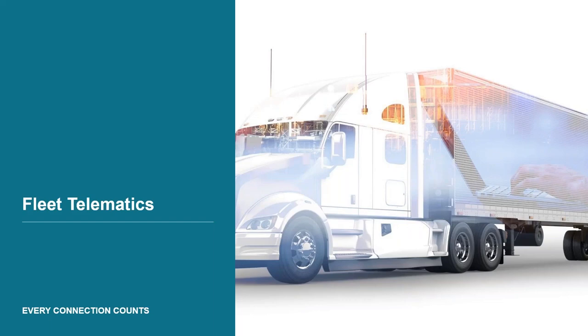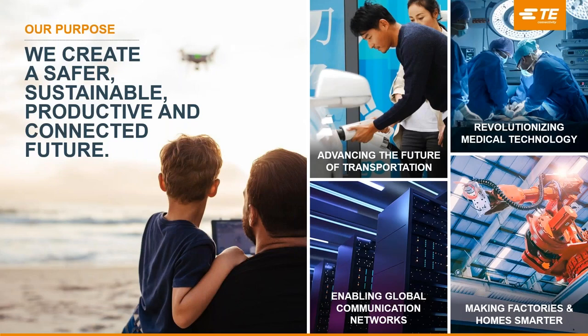Welcome everyone to Part 2 of the Fleet Telematics webinar. As a quick overview of TE Connectivity — TE Connectivity is one of the largest interconnect companies in the world. We create a safer, connected future in a number of key markets including transportation, medical, networking, and the IoT market. Fleet Telematics typically falls into the transportation and IoT market.